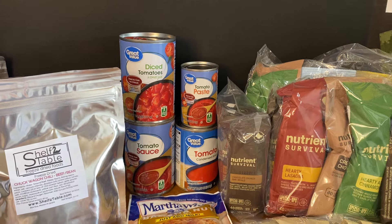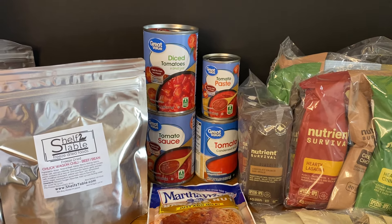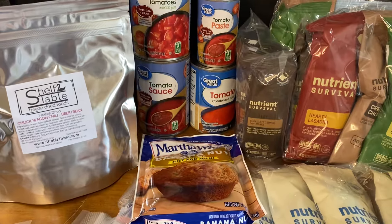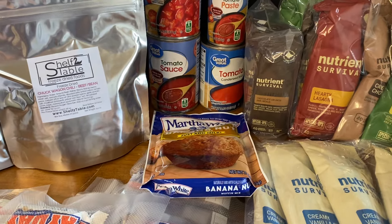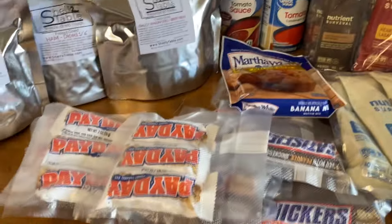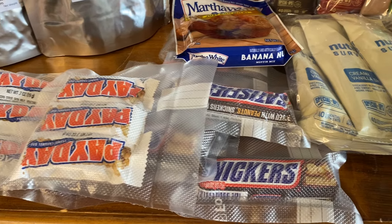Not that much from the normal grocery stores. I did get a can of tomatoes, tomato sauce, tomato paste, and one can of tomato soup — kind of a tomato focus there. I also picked up one package of Martha White's Just Add Milk banana nut bread. Then I got some more candy bars and shrink-wrapped those so they will last for quite a while.